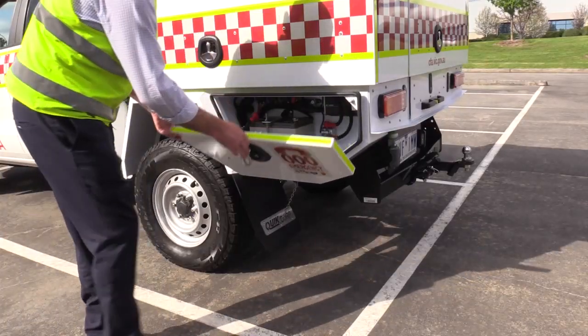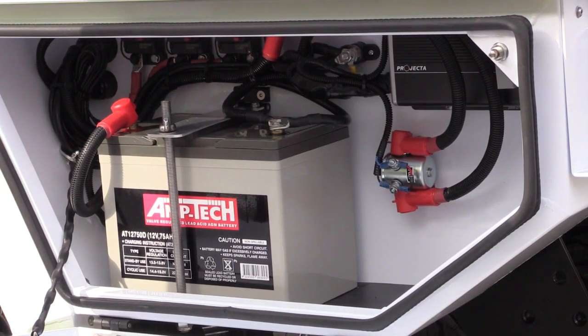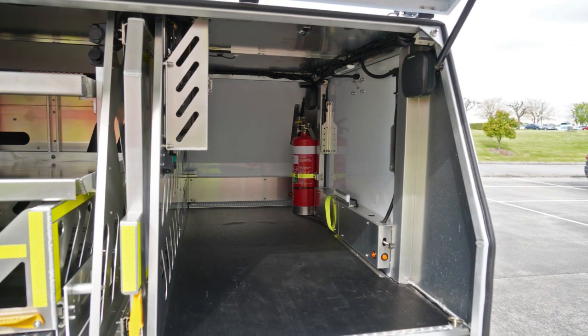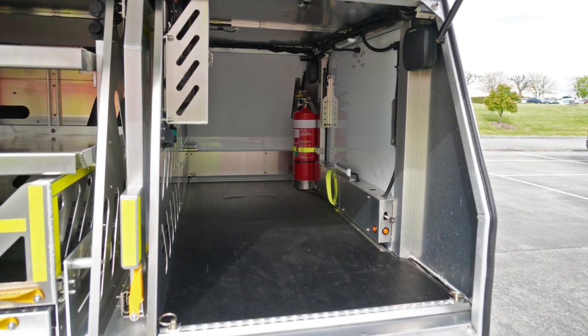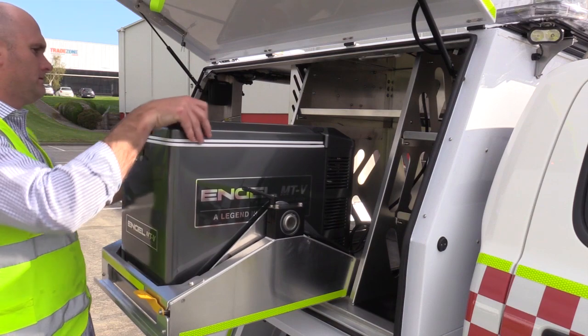The near side under tray locker is where the dual battery is housed and all relevant fuses and circuit breakers. The rear compartment is designed as free space for brigade storage. The off side locker features the Engel fridge with a tilt drop down bracket.